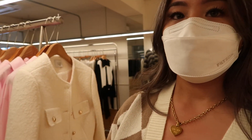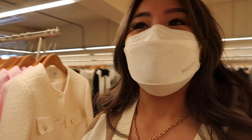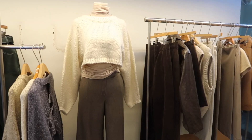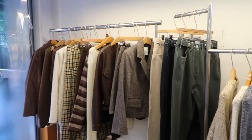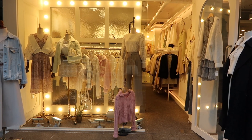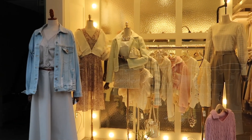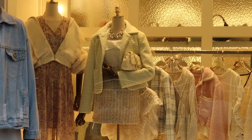Hey guys, we stumbled upon this little boutique and it is so cute — look at this jacket, I'm gonna buy this! Everything in the store is so cute, I didn't figure out the name of it. I think we're in the Hongdae fashion district. Everything here is so cute — look at this tweed jacket. I want to get it but I would never wear it.